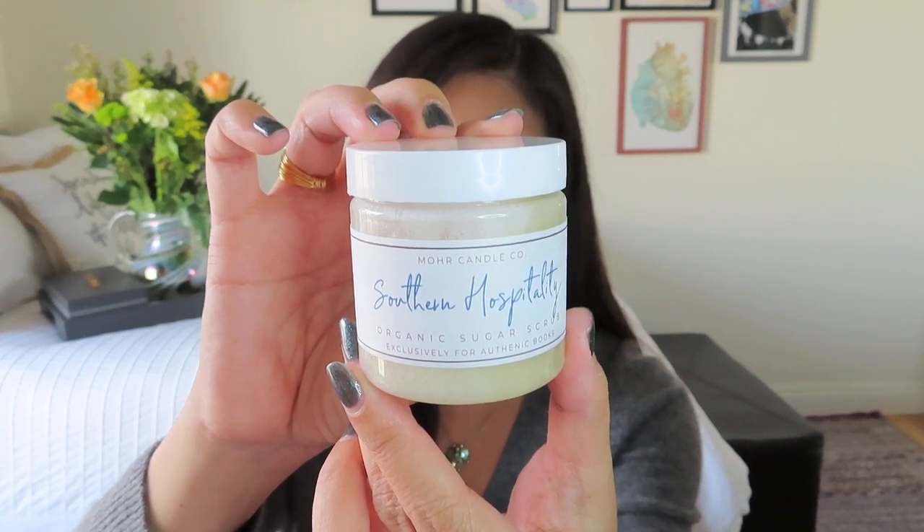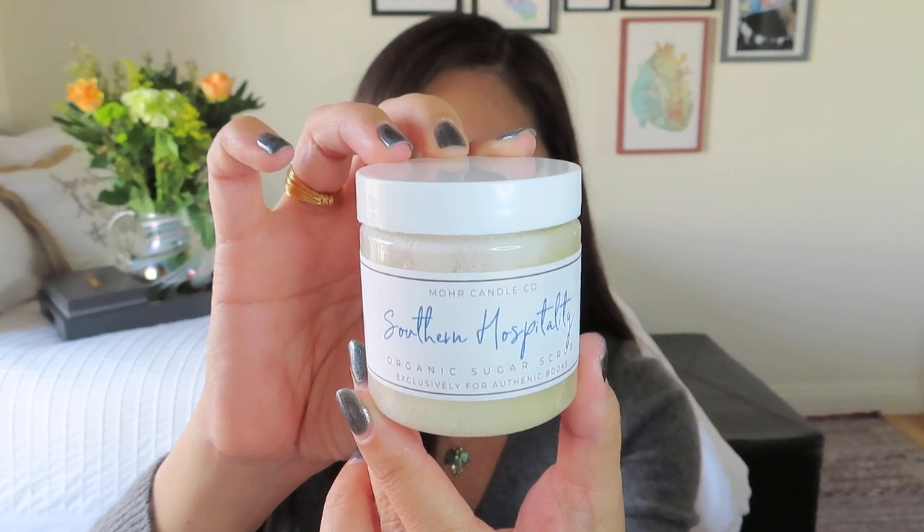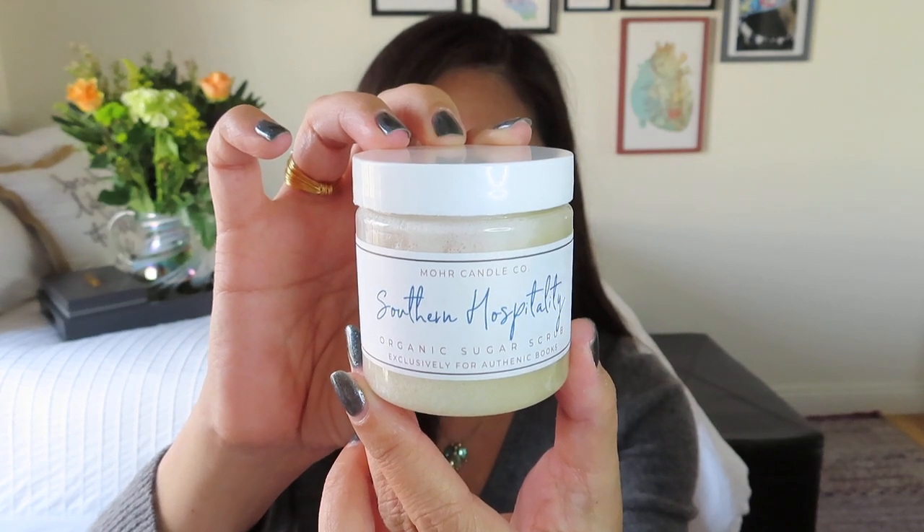Everything is wrapped nicely. Pulling out the first bubble-wrapped item — I was guessing candle or cocktail ingredient, but this is actually one of our self-care items. It's a sugar scrub, associated with page 11, so nice and early in the book. This is touch number two and only appears in the full and premium boxes. It's by More Candle Company — Southern Hospitality sugar scrub with scents of coffee and cream. It smells amazing, like frosting in a jar, but I will not eat it.